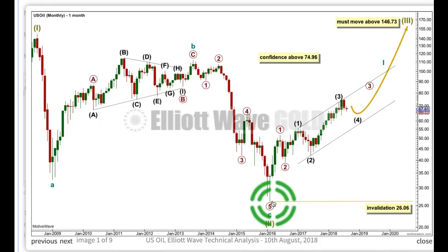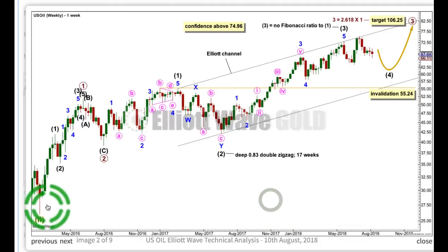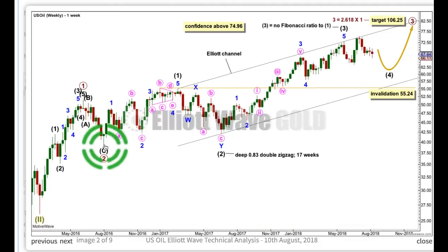Let's take a look at the weekly chart now, looking at cycle 1 only, where it begins down here. Here's primary 1, an impulse; primary 2, a zigzag; primary 3, an incomplete impulse — it may only subdivide as an impulse. So far we have intermediate 1 as an impulse, intermediate 2 as a deep double zigzag, and intermediate 3 as an impulse with no Fibonacci ratio to intermediate wave 1 — it's a bit longer than 1.618 times the length of intermediate 1. When there's no Fibonacci ratio for a third wave to its counterpart first wave, we are more likely to see a Fibonacci ratio for the fifth wave — either to the first or possibly to the third.